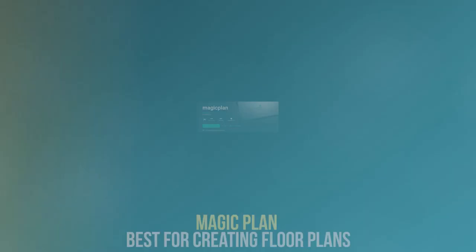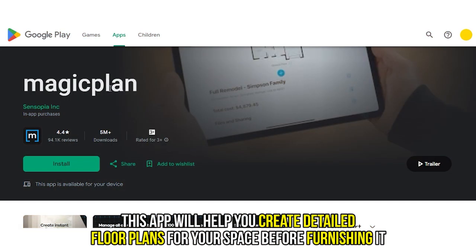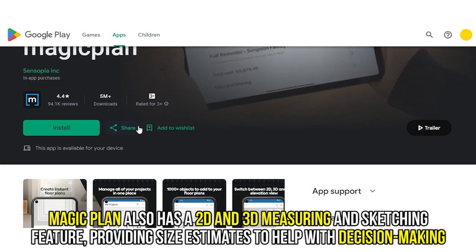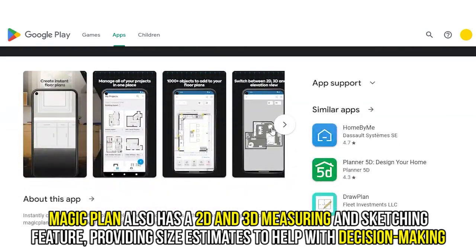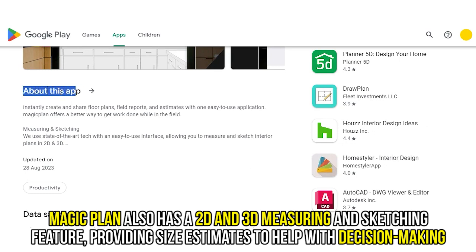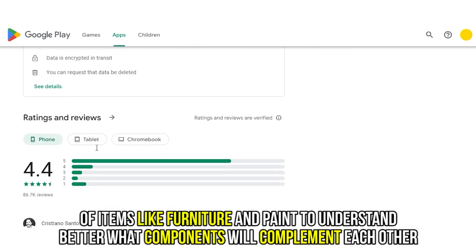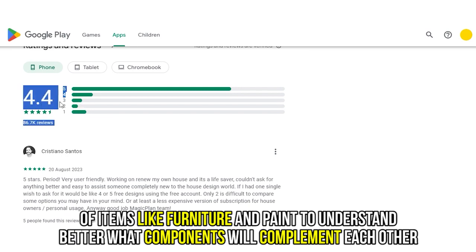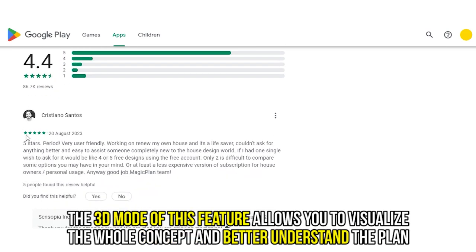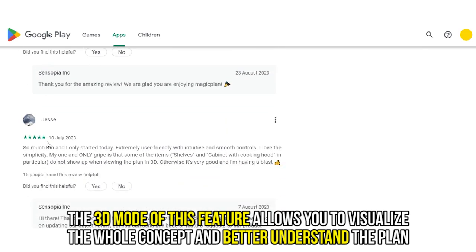Let's get started with Magic Plan, best for creating floor plans. This app will help you create detailed floor plans for your space before furnishing it. Magic Plan also has a 2D and 3D measuring and sketching feature, providing size estimates to help you with decision-making. It also allows you to play around with 360-degree photos and images of items like furniture and paint to understand better what components will complement each other. The 3D mode of this feature allows you to visualize the whole concept and better understand the plan.